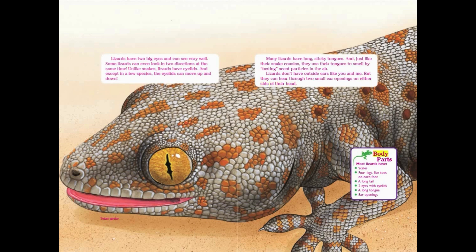Lizard body parts: most lizards have scales, four legs, five toes on each foot, a long tail, two eyes with eyelids, a long tongue, and ear openings.